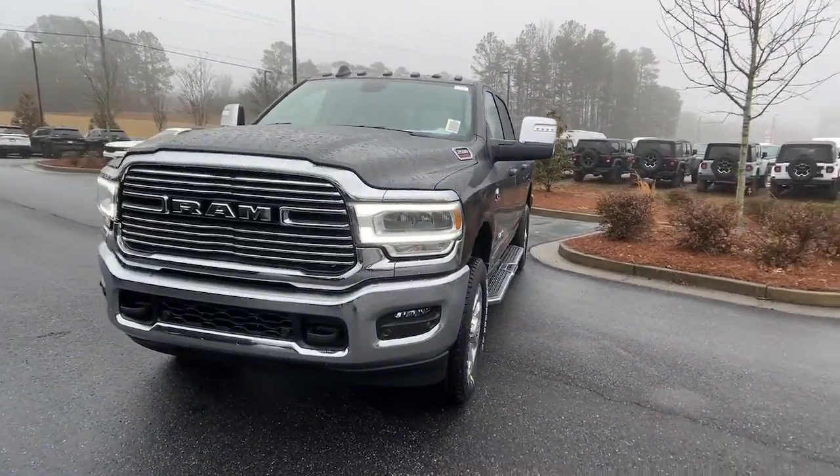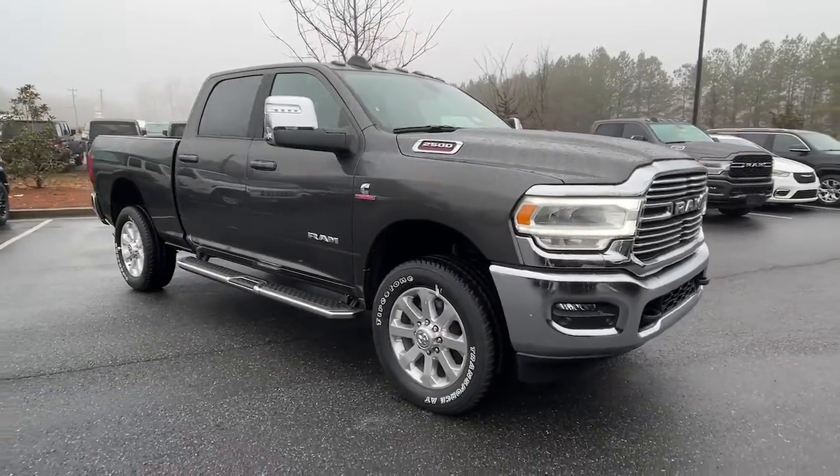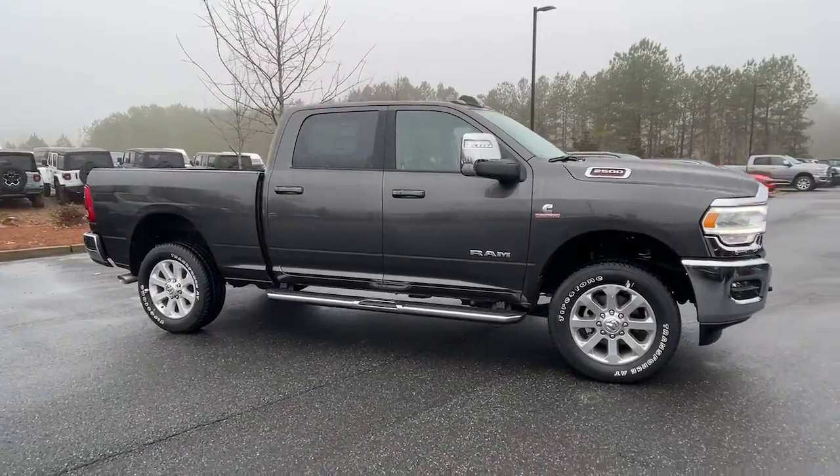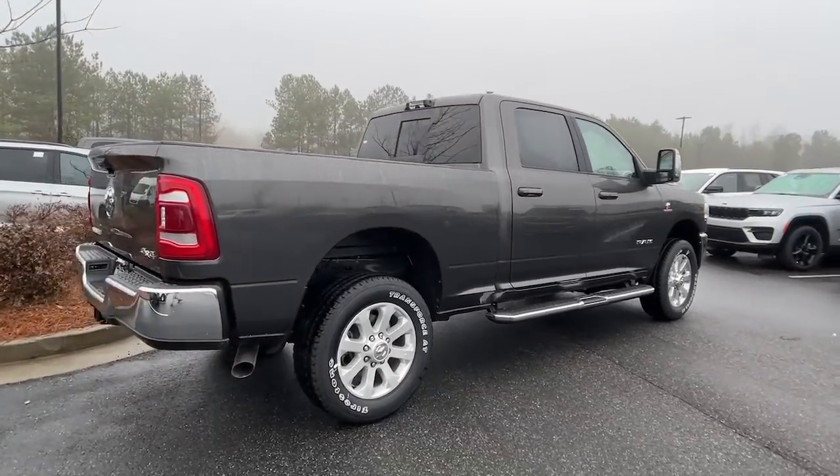Introducing the 2023 Ram 2500. Take the big jobs in stride in the Ram 2500. Its blend of heavy-duty capability, passenger comfort, and connected technology will see you through.